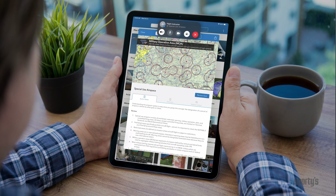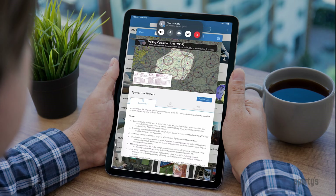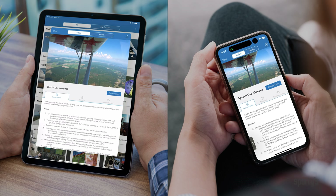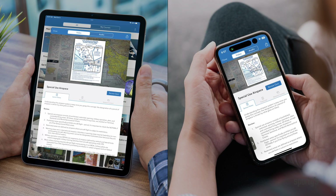The latest edition of Sporty's pilot training app takes CFI-student communication to the next level with support for Apple's unique SharePlay feature. This allows two people to watch the same video while on a FaceTime call together. The app syncs video playback and controls, so both people see the same thing at the same time.